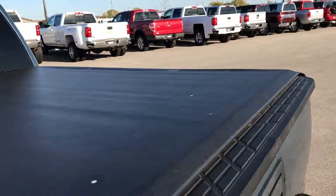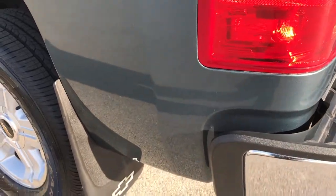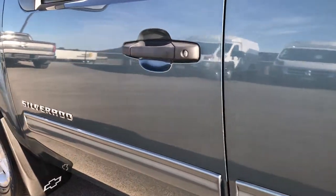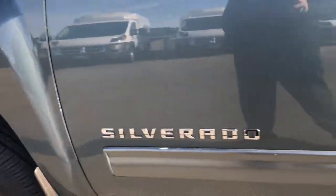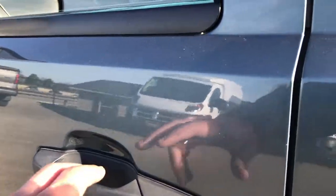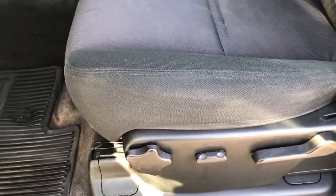I did not see any rips or tears on the tonneau cover. Down this side of the truck, just as nice as the passenger side — maybe even a little bit nicer. I did not see any dents or dings down this side — very, very clean. This back tire is brand new as well. All of our vehicles go through a 130-point inspection to make sure that they are safe and right for you when you take it home, so that you have a turnkey product.